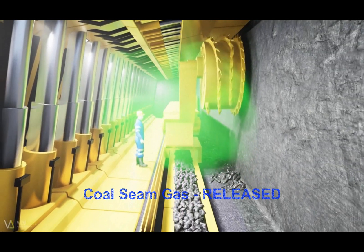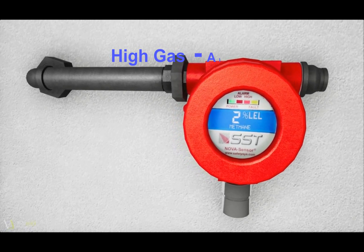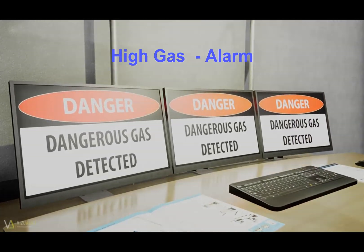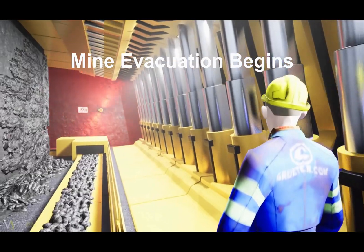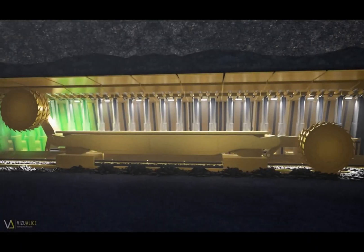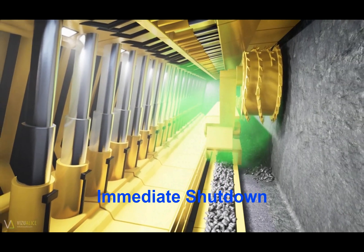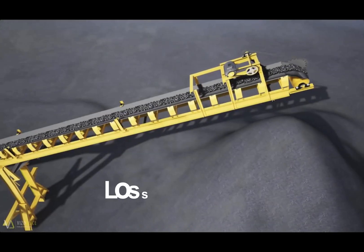The dangers from coal seam gases is one area of great concern. Serious injury and even death is a very real concern with any outburst. If gas levels rise above toxic or explosive limits, the mine will need to be evacuated to protect the health and safety of its workforce. These dangers include asphyxiation due to oxygen deficiency, poisoning by noxious gases, explosion by inadvertent ignition of explosive mixtures, injury from the violent ejection of coal and gas, and exposure to dense coal dust. All underground mining equipment will need to be shut down and all production will halt.